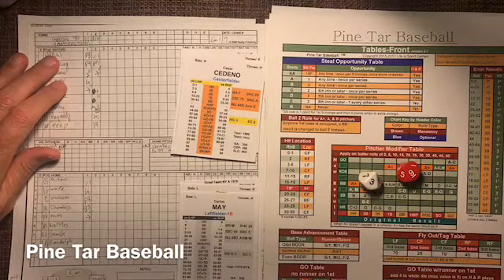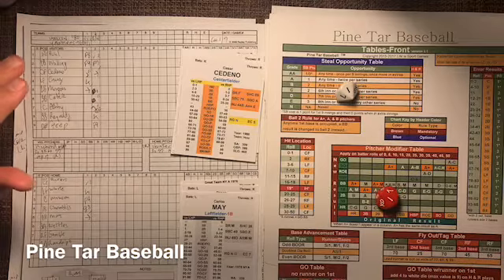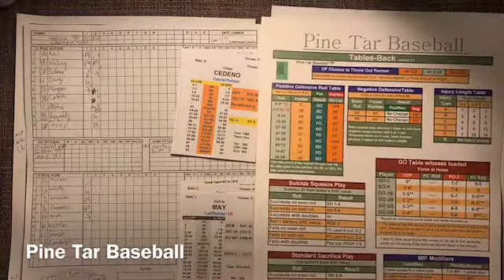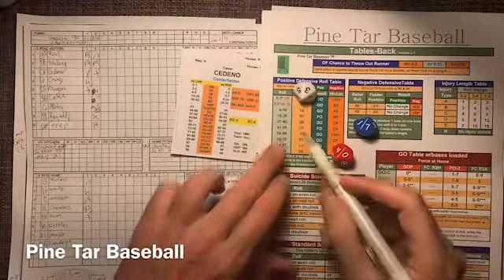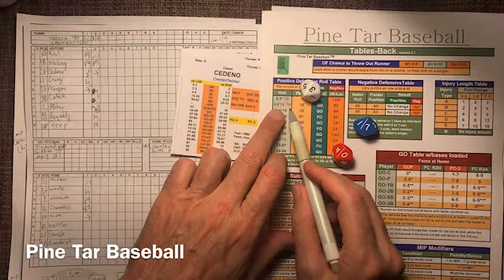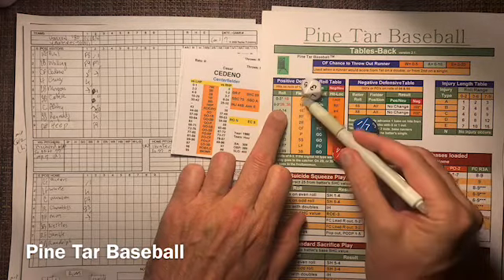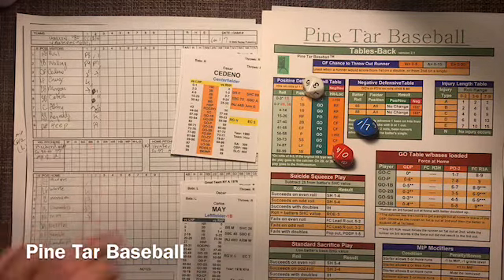It's going to be Carlos May, picked up from the Chicago White Sox in 1976. Here's the pitch, and that is an 11 — an 11 is a special roll. We're going to roll on this — and it's going to be a 03. That's going to be second baseman on a lefty. The batter is a lefty, so it will be the second baseman. This is going to be Morgan — and Morgan's range, because this is a range check.